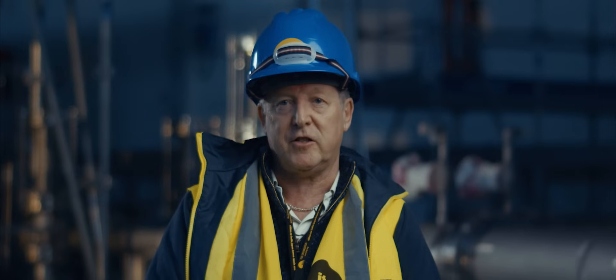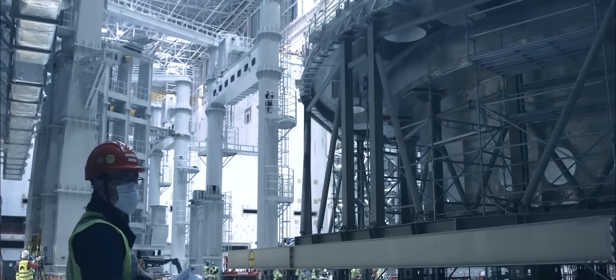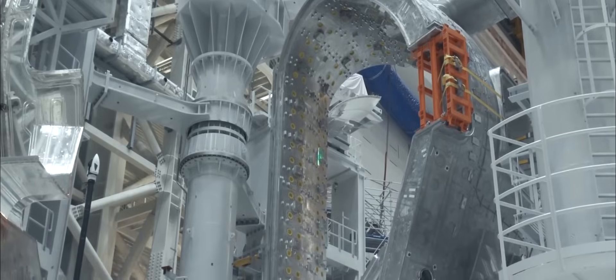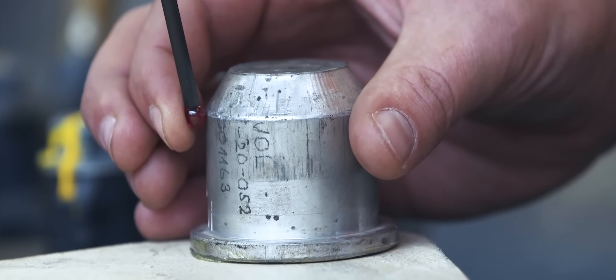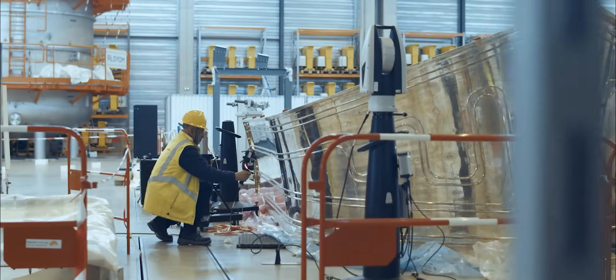Hexagon is our preferred supplier for metrology equipment. With their great support and vast amount of capability, they supply pretty much all of the metrology equipment that we utilise on site. The Hexagon metrology equipment we use ranges from probing systems to scanning devices on the large volume side, and handheld scanners for more close-up areas of the components.